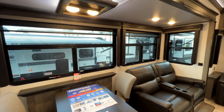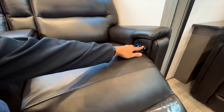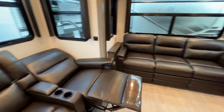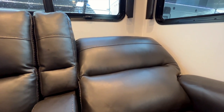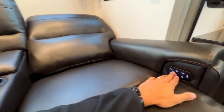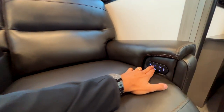The recliners are electric and will lay all the way flat. You have independent adjustment of both the headrest and the backrest — the headrest comes up or down, and the backrest also goes up and down to support your back. There's a central home position button that sends everything back to its original position. USB ports are available in this area to charge your phone, plus a middle console between the chairs.